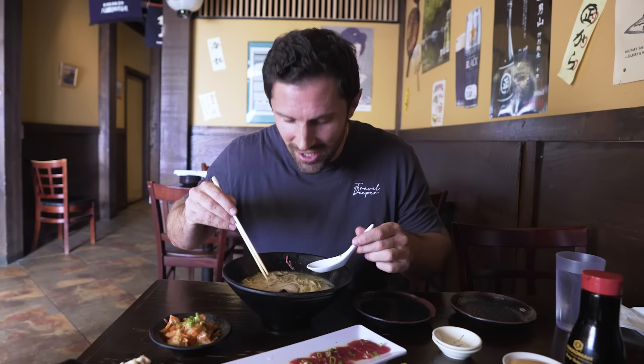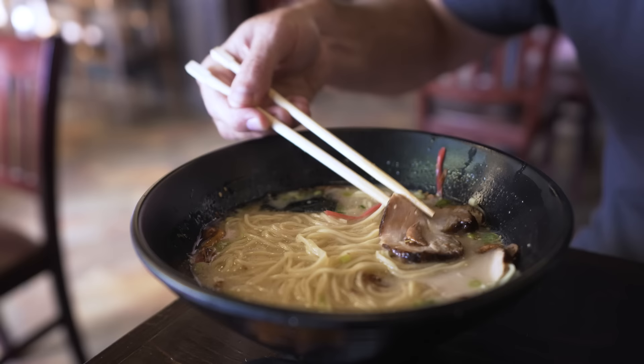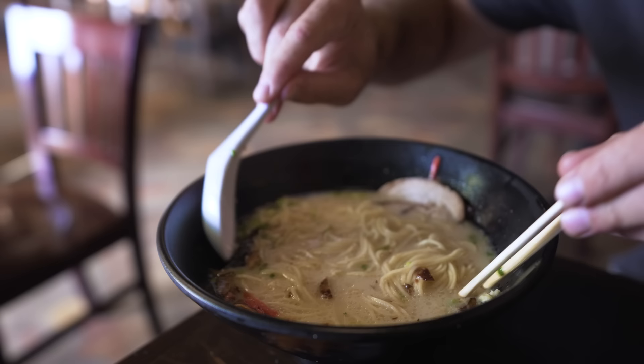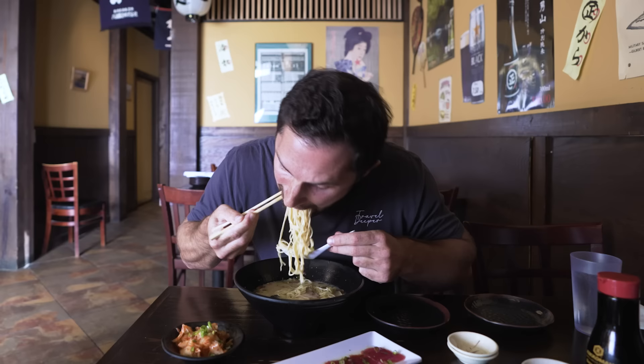This is their signature dish — the ramen, tonkotsu ramen. We have chashu pork, seaweed, big fried garlic chunks, and this deep, rich, oily, milky broth from a pork bone broth. It's actually very light. Sometimes with the tonkotsu it gets very heavy, very greasy, very fatty — but this is very light, even though you still see those fat bubbles on top. Noodles cooked perfectly, that fried garlic you can taste right in there. This takes me back. I just want to have a couple of highballs with this and go do some karaoke.